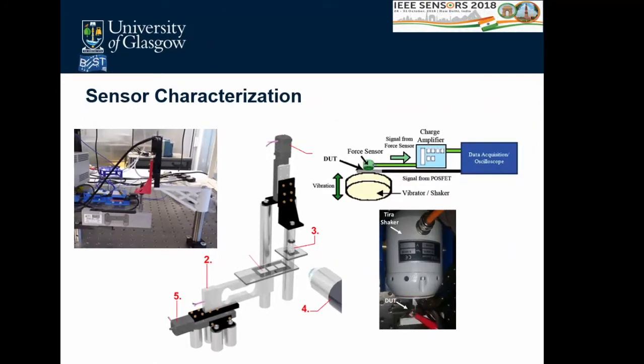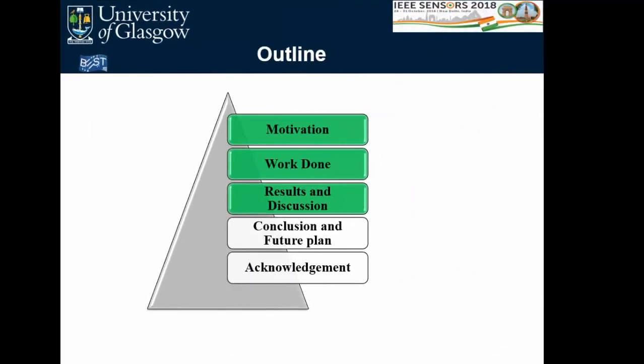Since we have two sensor types, testing covers both static and dynamic tactile sensing. For static sensing, the sensor was mounted on a setup with a load cell and a precision motor with one-micrometer resolution; a static load was applied and the measurement recorded. For dynamic sensing, a TIRA shaker was used to induce dynamic stimuli from 1 Hz up to 20 kHz. A commercial calibrated force sensor and the device under test were mounted on the shaker for characterization.